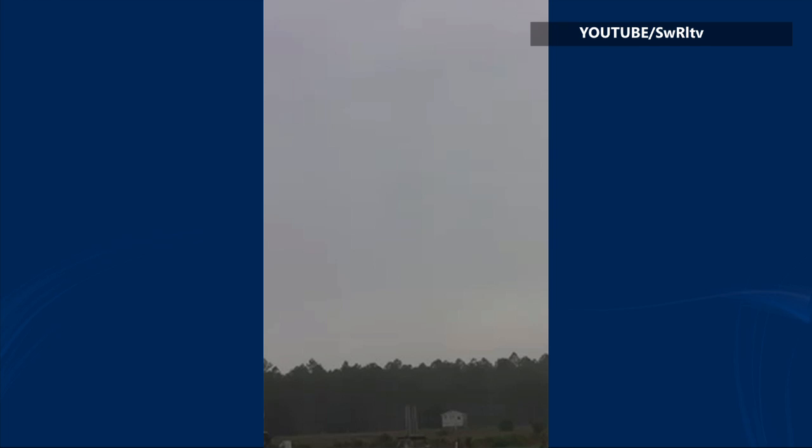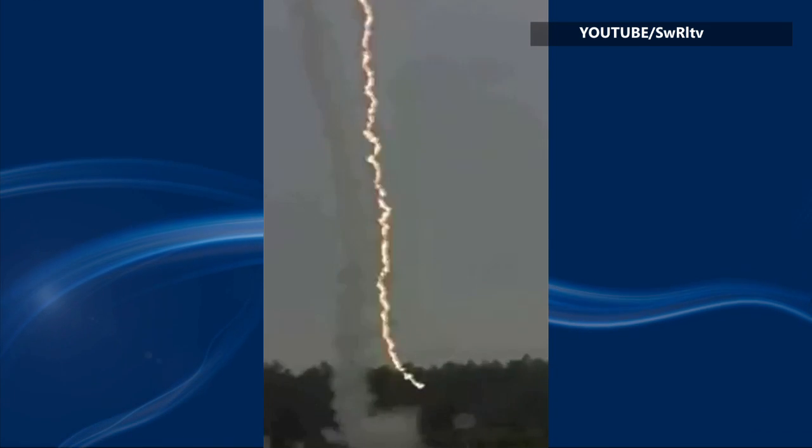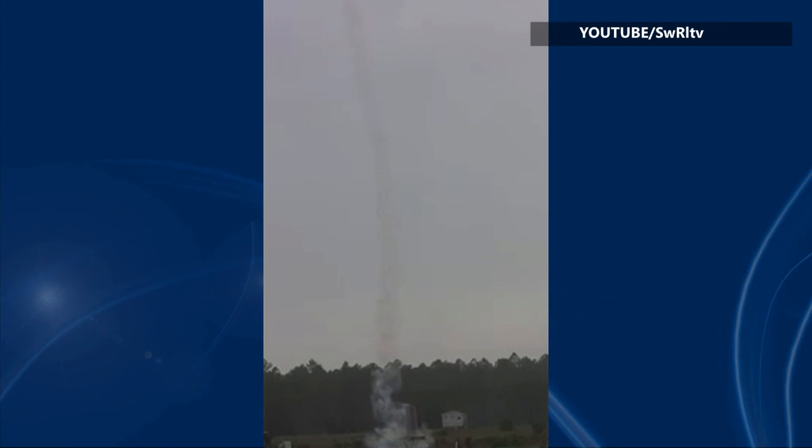Lightning and thunder go hand in hand. But while one illuminates the night sky, the other has been invisible — until now. Scientists at the Southwest Research Institute and the University of Florida have visually captured the sound waves created by thunder. What you see here is a triggered lightning event. Scientists launched a small rocket trailing a grounded copper wire into thunder clouds.